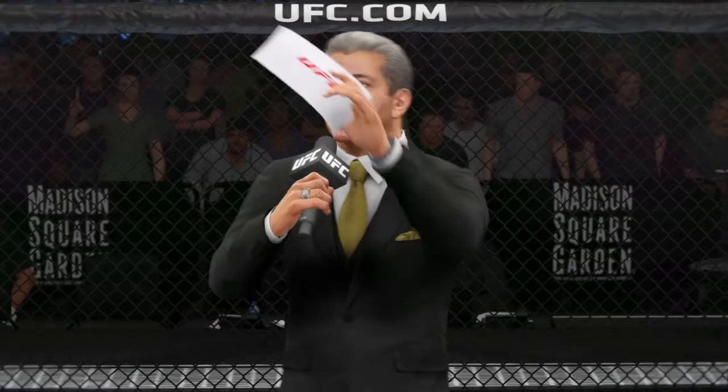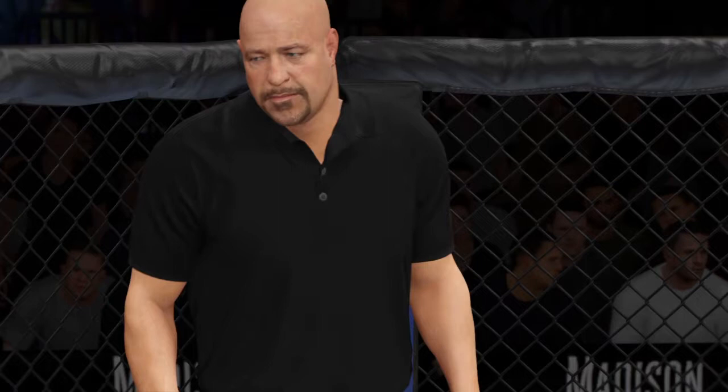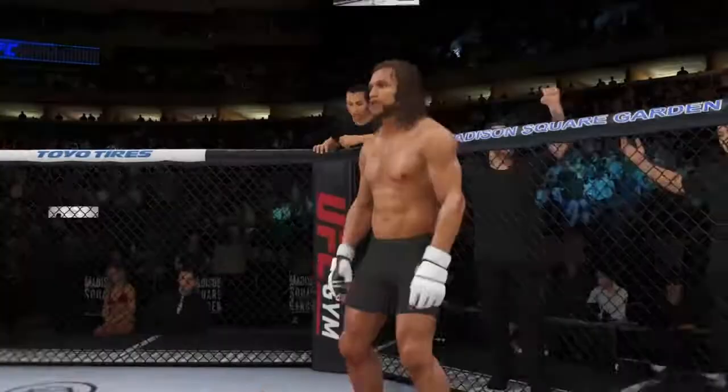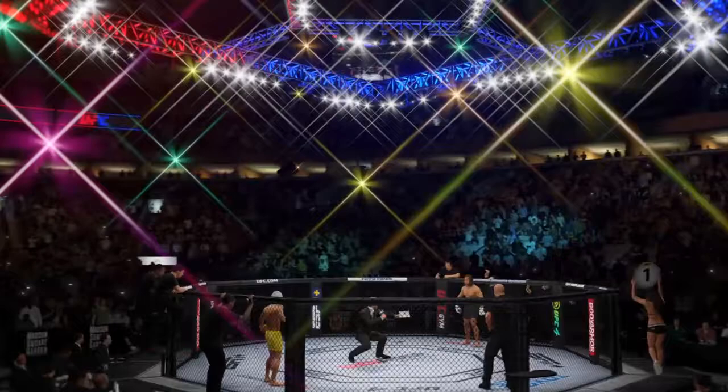Ladies and gentlemen, this is the main event of the evening. And when the action begins, our referee in charge of the octagon, Dan Bergliata. And now, this is the moment UFC fans around the world have been waiting for. Live from the sold-out Madison Square Garden Arena in New York City — it's time! Five rounds in the UFC heavyweight division.